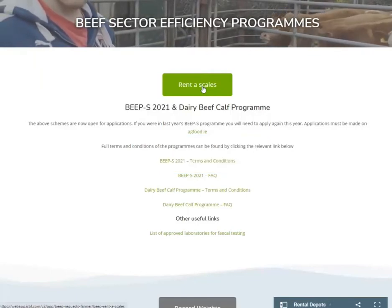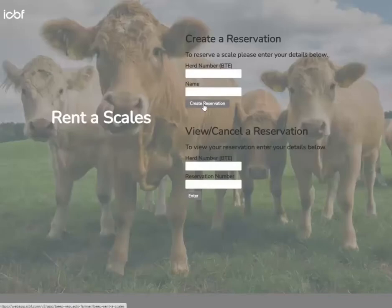On the BEEP homepage, click on Rent Scales. To create a reservation, enter your herd number and name and click on Create Reservation.